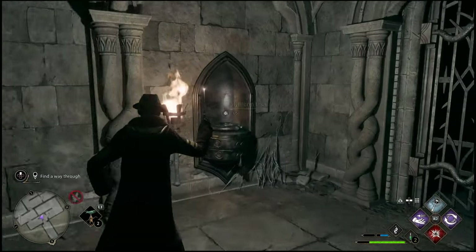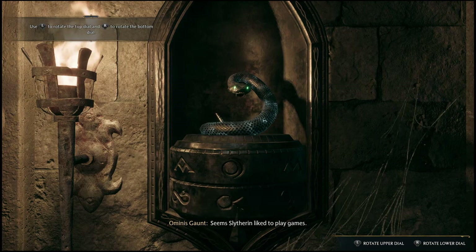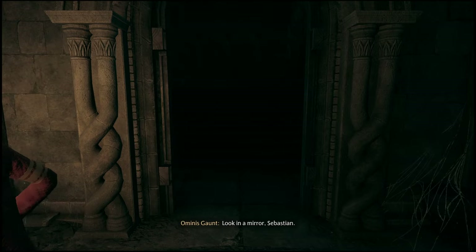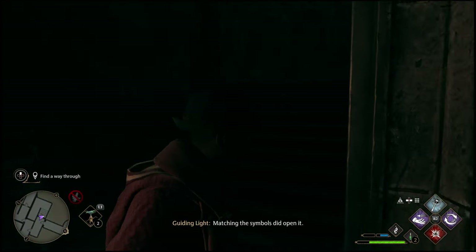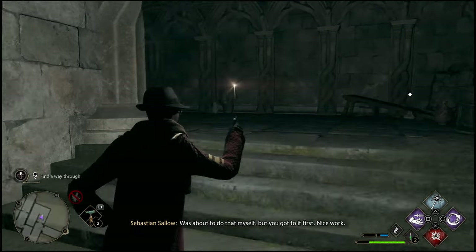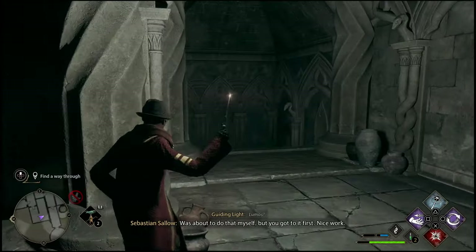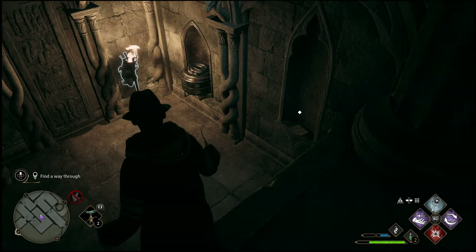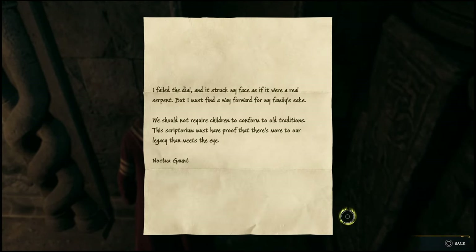If you take a look at the gate you're going to see two symbols on it. All you have to do is go over to the snake right here and enter those two symbols on the spinning disc. I'm not sure if you guys are going to get the same symbols as me or if it changes for every player — that's why I wanted to make this video, to show you guys exactly how to get it done. Just look at that gate, there'll be two symbols on it, and you simply enter those symbols into the snake.